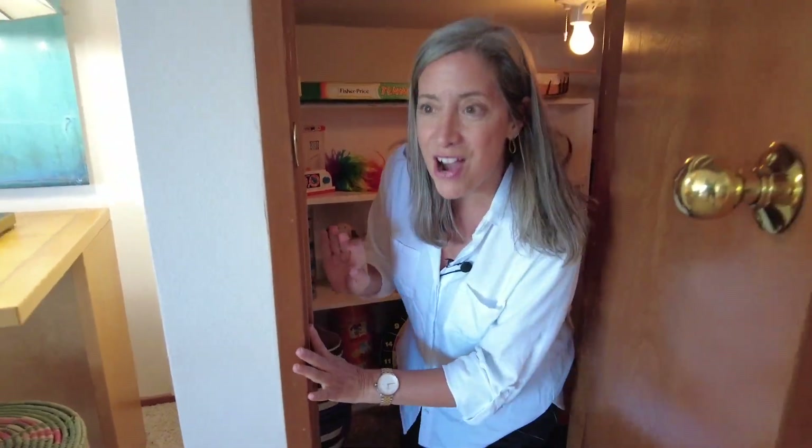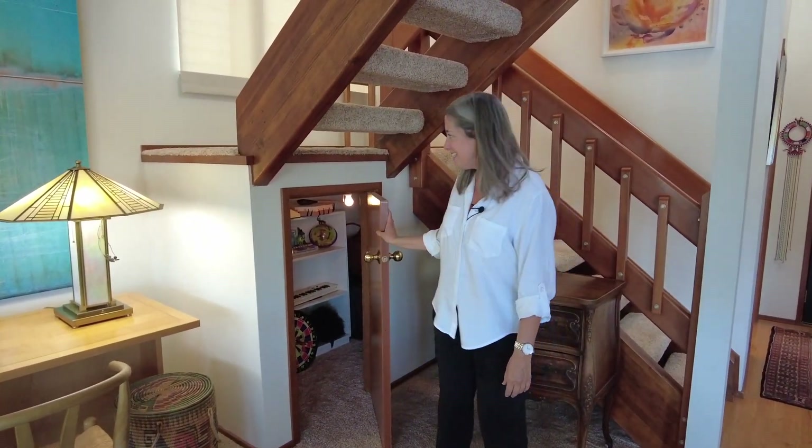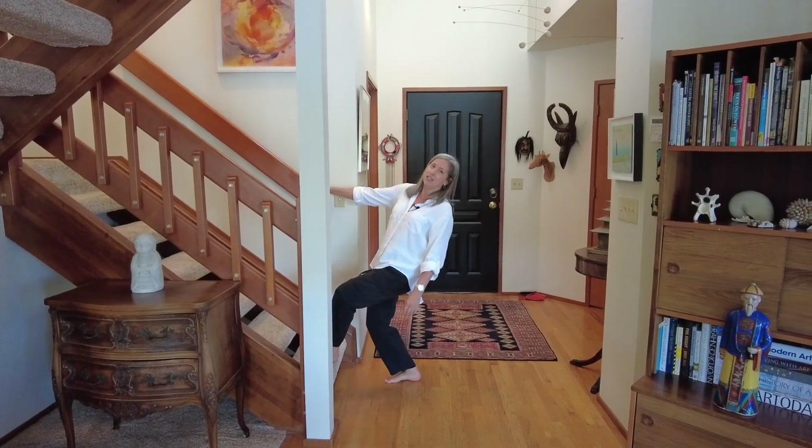What fun! If you have kids or friends with kids visiting, what a cute, fun, creative place — and it's also a good place to tuck all the toys away at the end of the day. Alright, let's go upstairs.